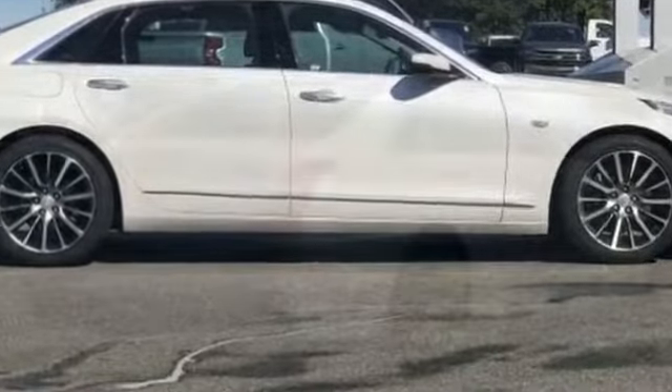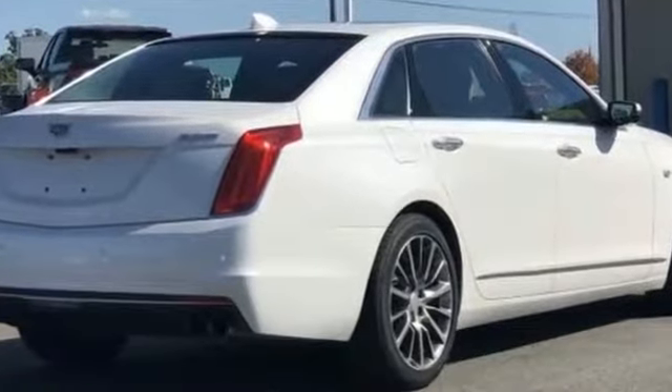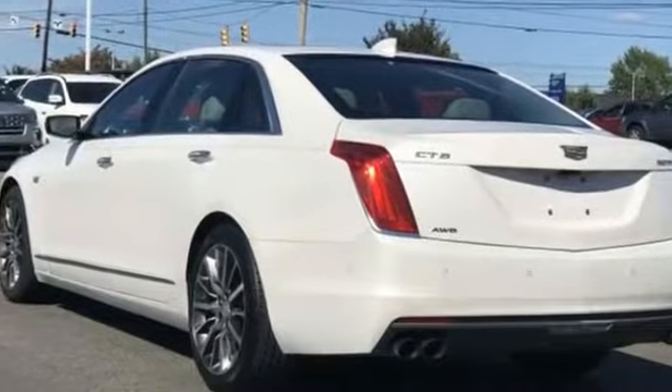Experience the difference with these exceptional built-in comfort and convenience features: moonroof, automatic parking, backup camera, cross-traffic alert.